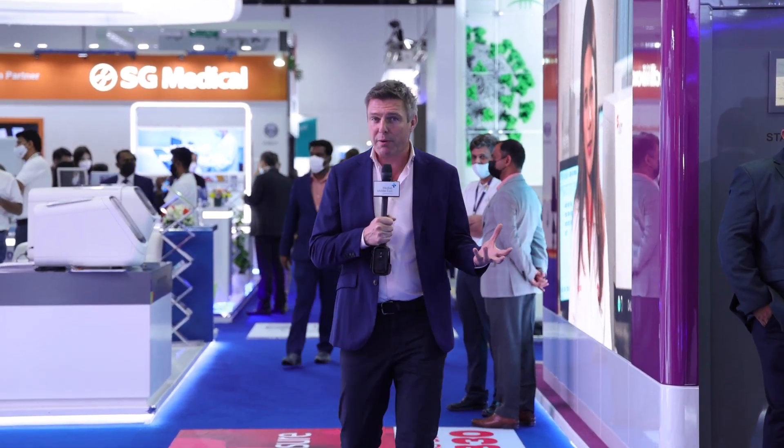Day two of MedLab Middle East is upon us and what an action-packed day it has been. Let's have a little look at some of today's highlights.